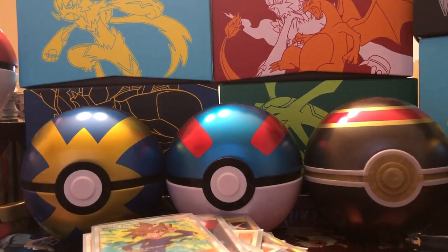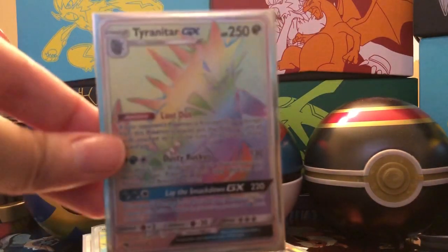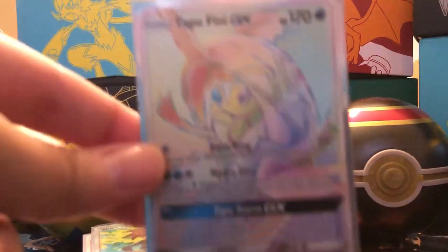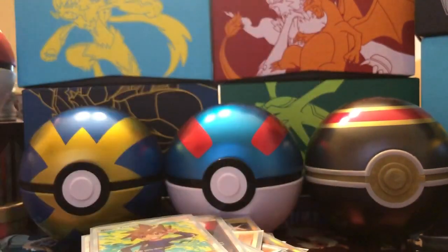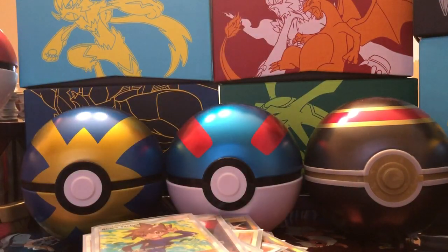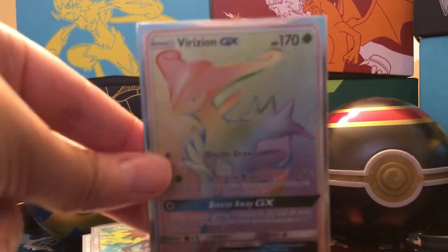Let's get into our Hyper Rares. The Hyper Rares are like the second best. We have an Alolan Muk Hyper Rare, Tyranitar — his first ever Hyper Rare — Tapu Fini, Cobalion, Whimsicott, Hawlucha, and Virizion.